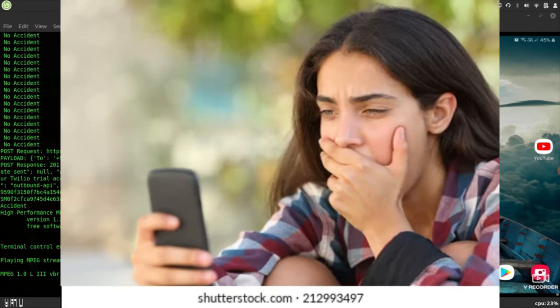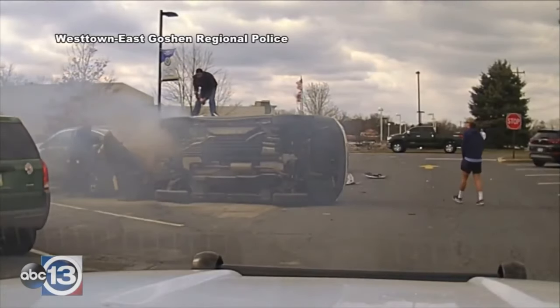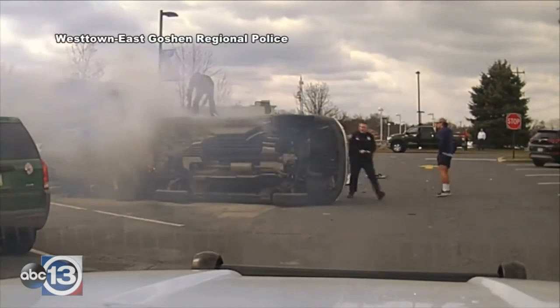We can also send the video footage of the accident to the authorities in case of any false positives. The authorities can view the footage, analyze the damage if any, and send help to the location.